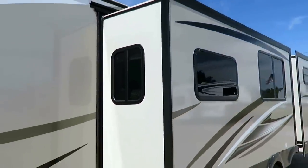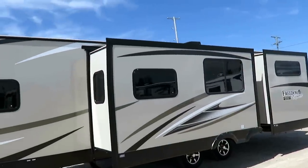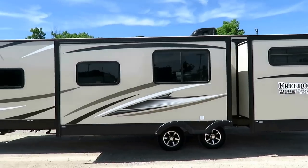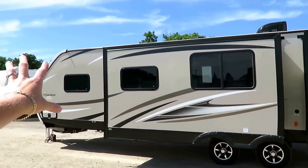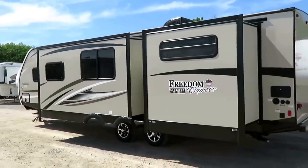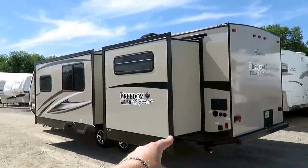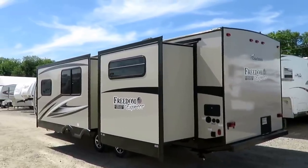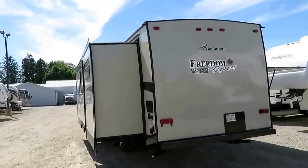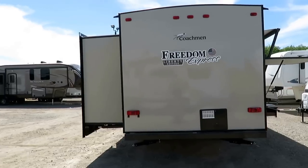Sliding windows all the way around here because everything functions first at Coachman and looks good second. They tend not to use frameless windows because that reduces cross-breeze airflow. All windows open for breeze and they're big windows — good airflow so you can really enjoy yourself even when you don't want to run the AC. All your hookups, including your outside utility shower, right back there in the rear corner where they belong. This is one of the best built, best designed RVs for the end user on the market, period.